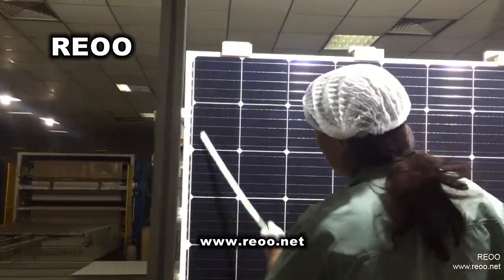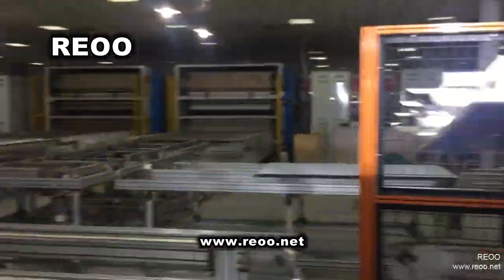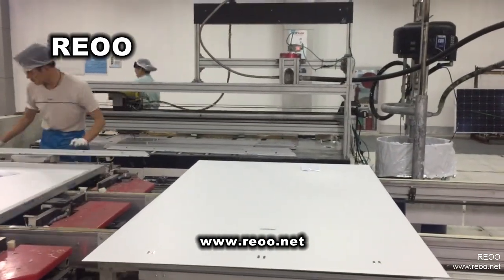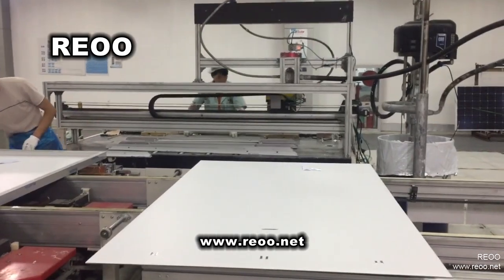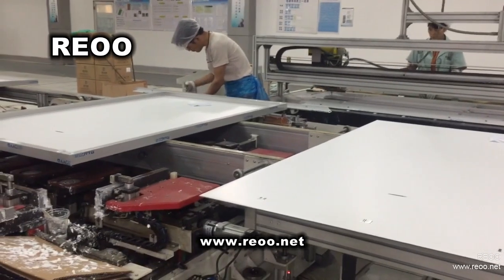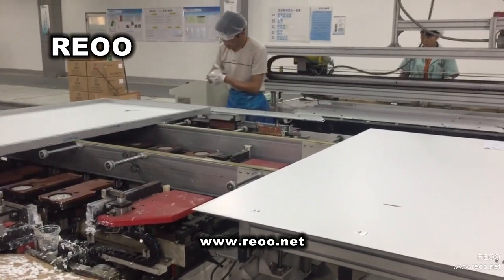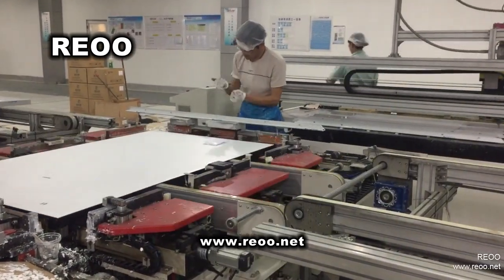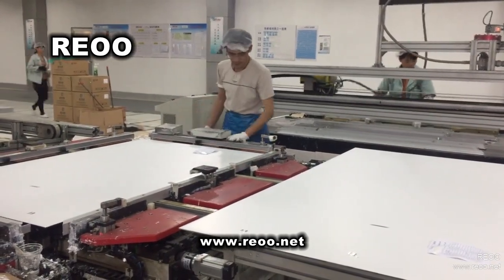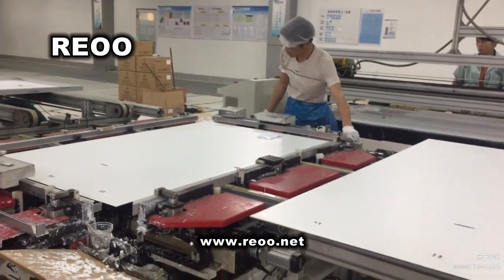Our EOO Technology Company is a leading manufacturer of solar panel production lines, with 13 years of history. We manufacture and supply whole solar panel production lines based on a Turnkey Solution. We support local installation, trial production, and after-sales service. We also supply all raw materials for manufacturing solar panels.